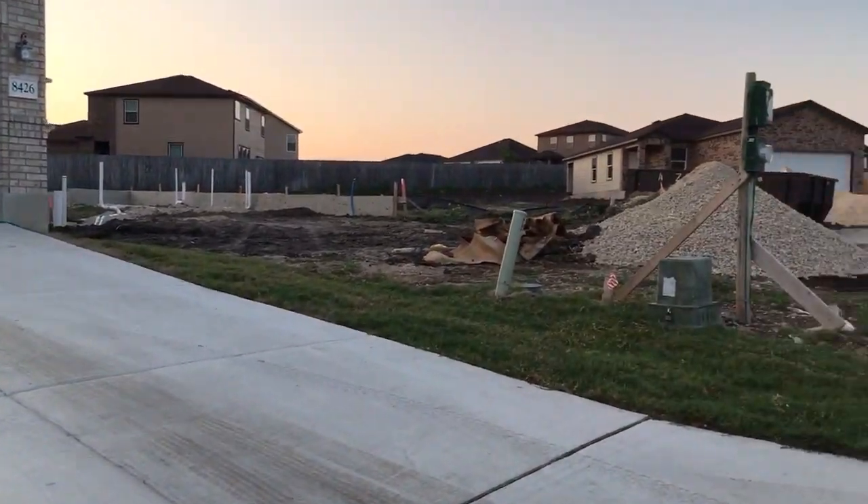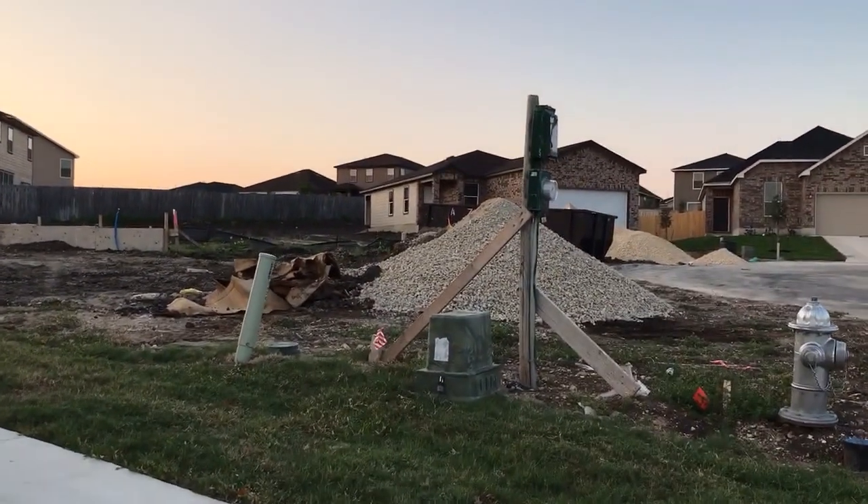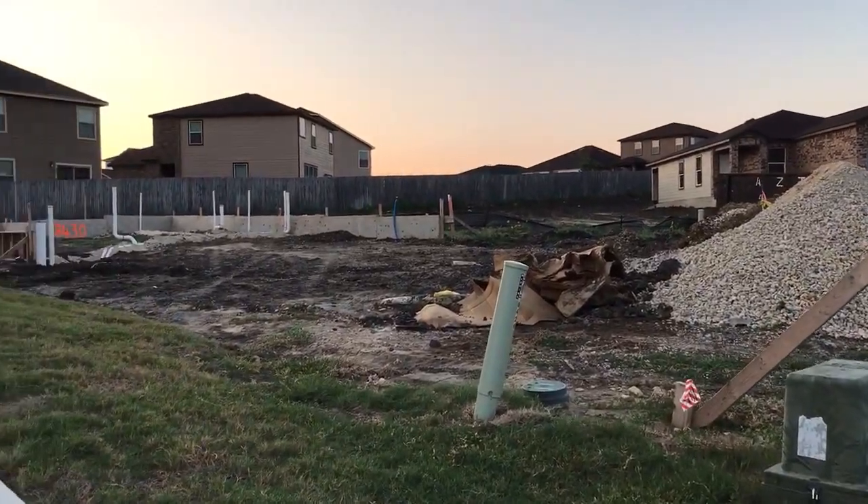Why would a house be done and not sold? Because the person who bought it backed out, or the financing didn't work, or something like that.